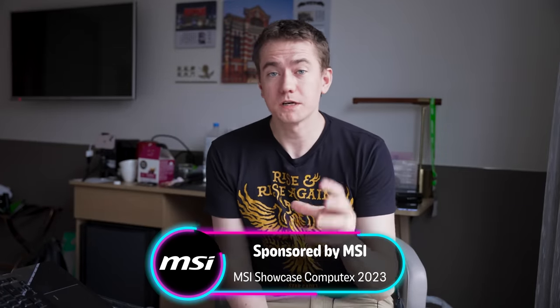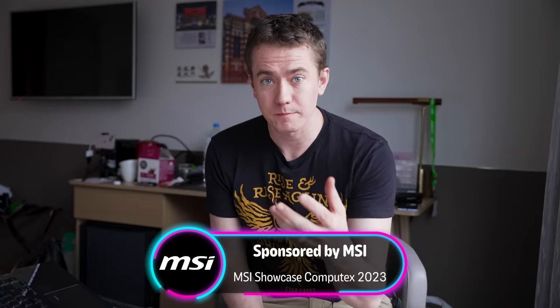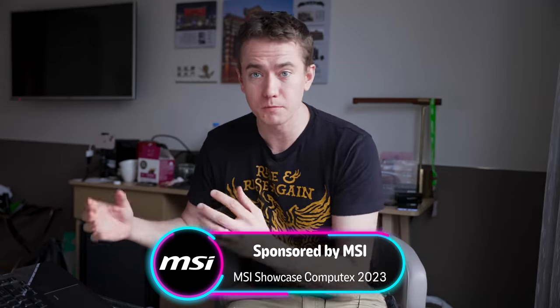MSI sponsored our trip to Computex 2023, and we got to check out a lot of dope tech that they had available at their booth, including some new projects that they're working on, as well as some old favorites that have been upgraded in a major way.